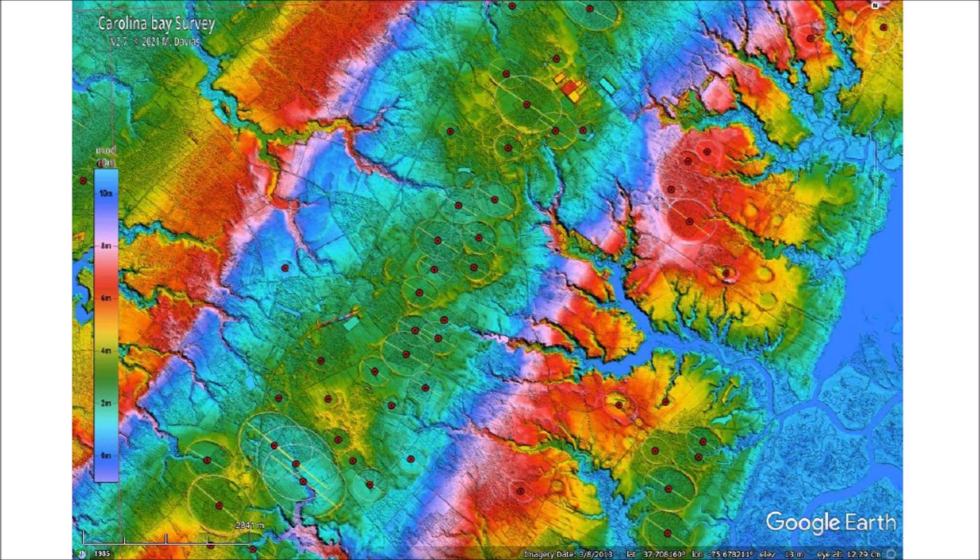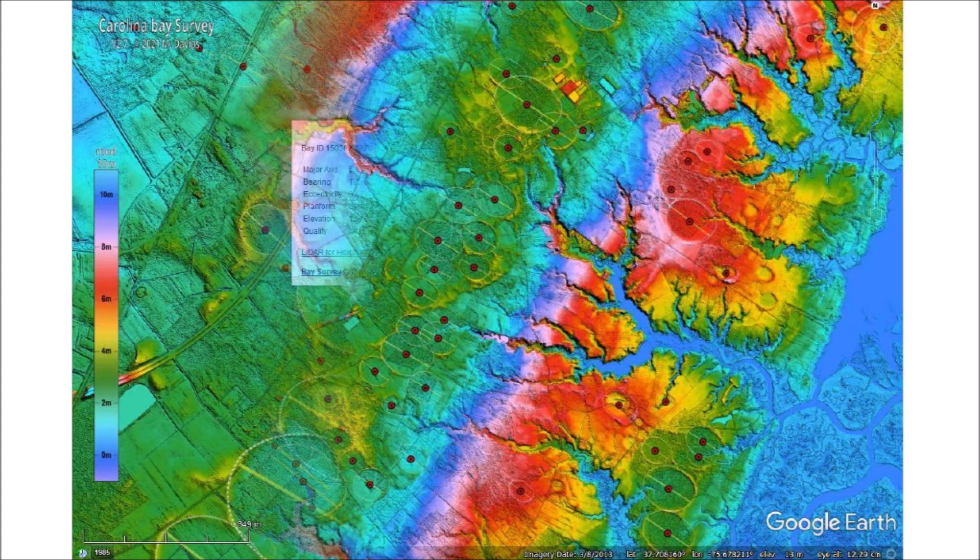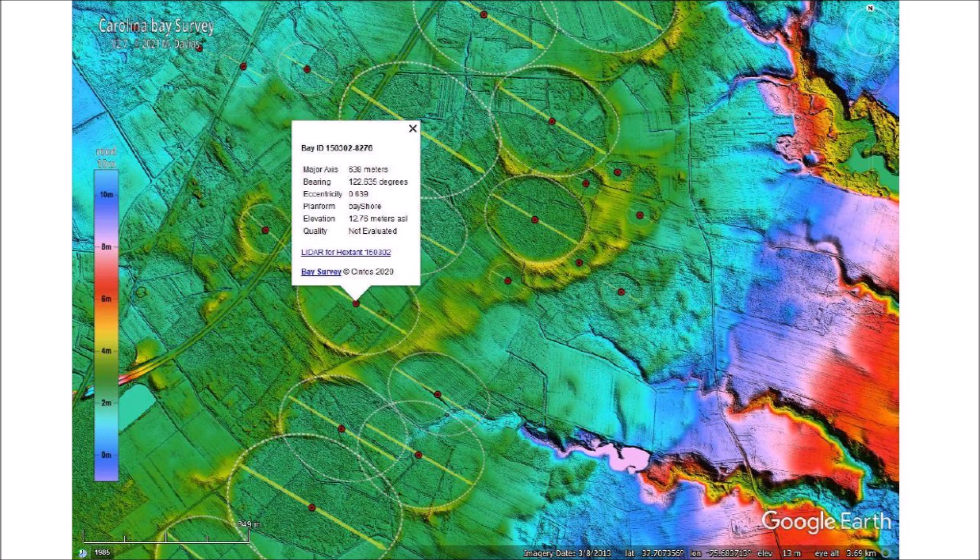At higher magnification, which corresponds to a lower altitude in Google Earth, the bay placemarks and the archetype shapes of the bay rims are displayed. Each bay placemark can be clicked to present a pop-up description window. The metrics shown include the length of the major axis, the bearing of the bay with respect to true north, and the mathematical eccentricity of the bay.